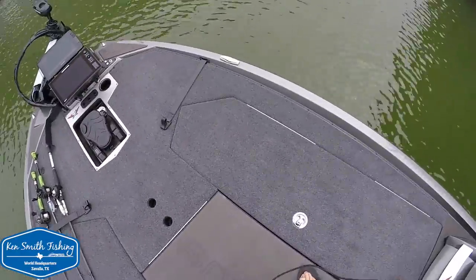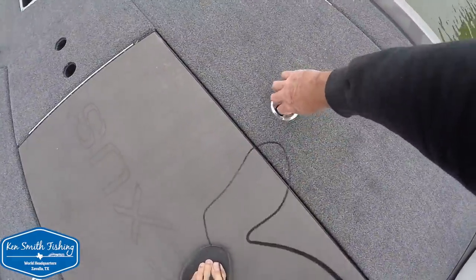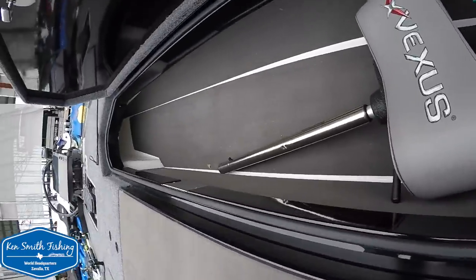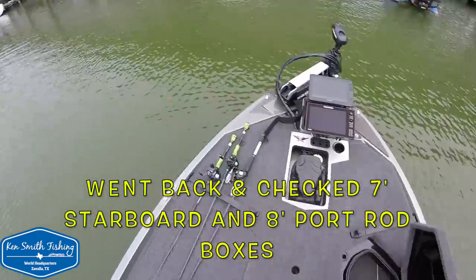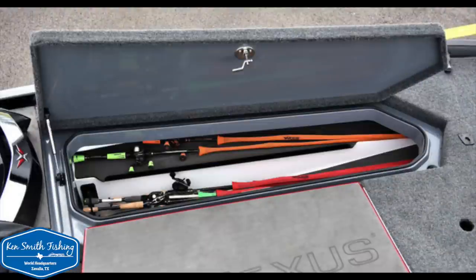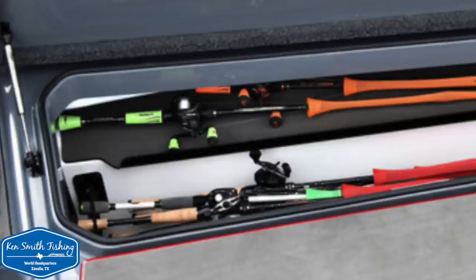It does have some very large boxes - I believe you can get a seven-and-a-half-foot rod in that box. The camera died so I lost footage of the port-side rod box, but Vexus has put a little shelf in the rod box to help you separate your two or three go-to rods from the rest. I give them credit for trying to be innovative, but personally I lay my three to five rods on the deck for the day. I'd rather have the extra space in that rod box, but kudos to them for trying to be creative.